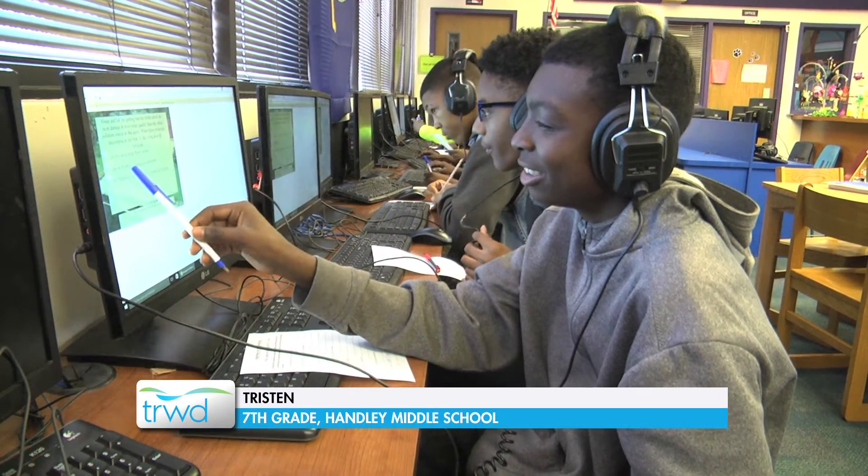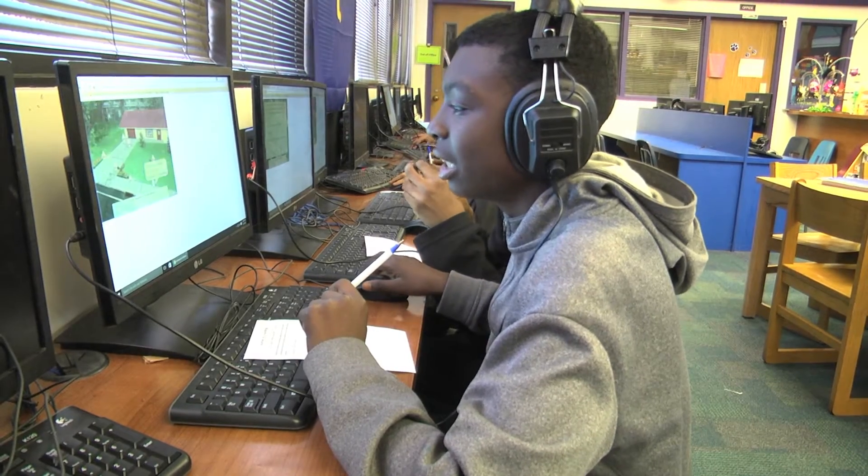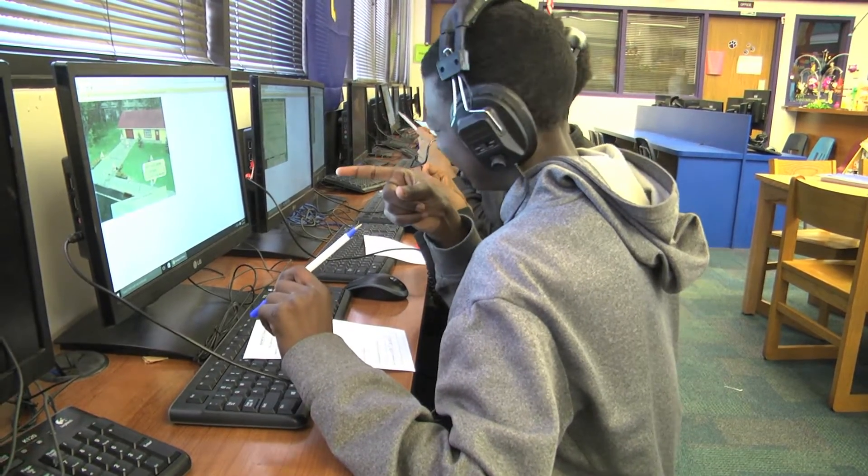I think it is that. I like to see them when they can do things individually instead of me just doing it in front of the classroom. I think they learn more when they get to explore it.